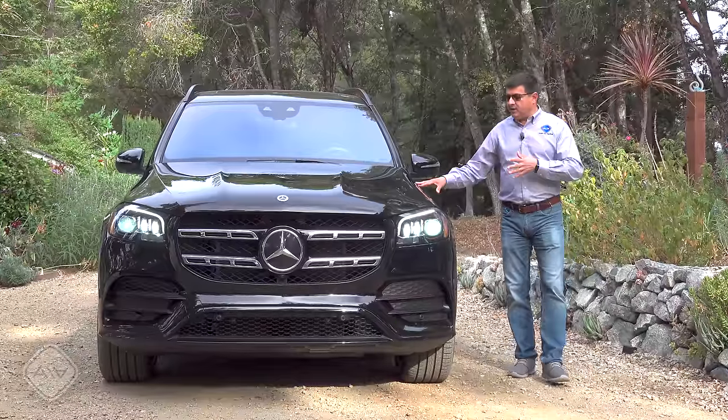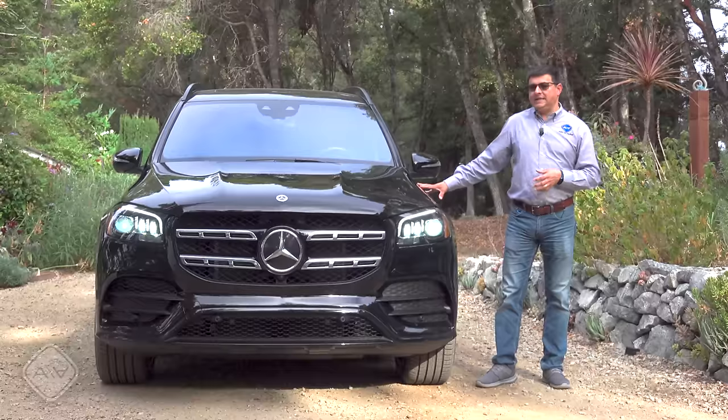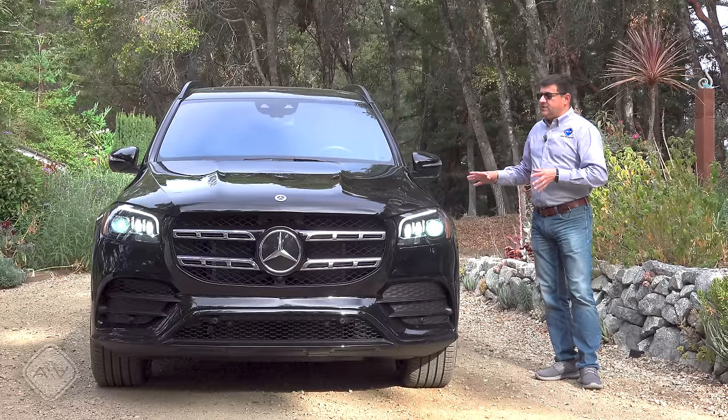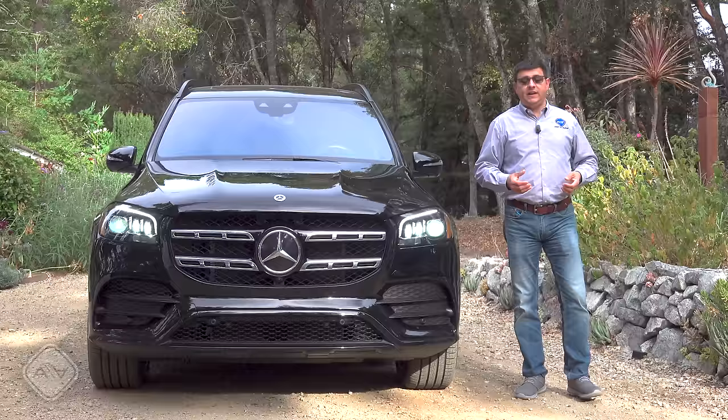But this is not the same formula as the Escalade, Navigator, or Wagoneer, because this is a unibody SUV like the BMW X7 and the three-row Range Rover. Price-category-wise, it's right in line with those options, starting just under $80,000 — significantly more than something like an Audi Q7 — and it gives you a lot more room on the inside.